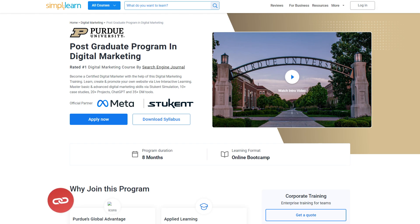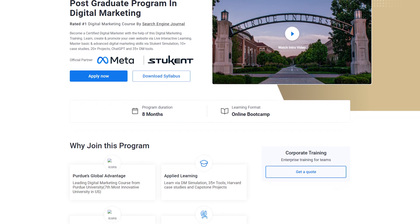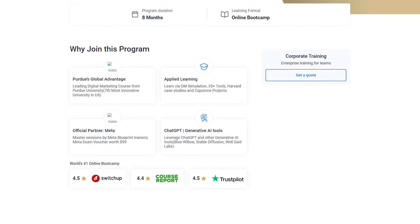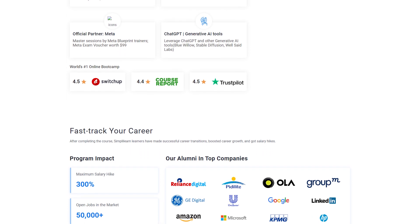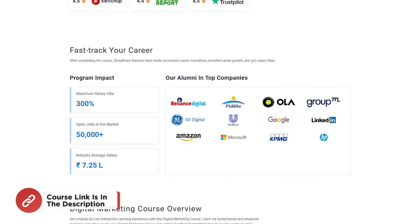Before we begin, just a quick note: if you're really interested in taking your career to the next level, look no further than SimplyLearn's postgraduate program in digital marketing powered by Purdue University. This exciting eight-month online bootcamp, rated the number one digital marketing course by Search Engine Journal, provides you with everything you need to become a certified digital marketer.